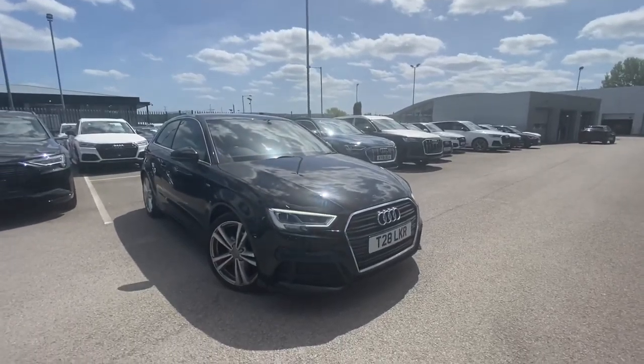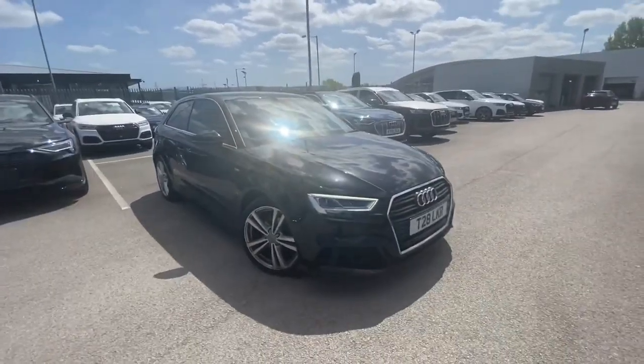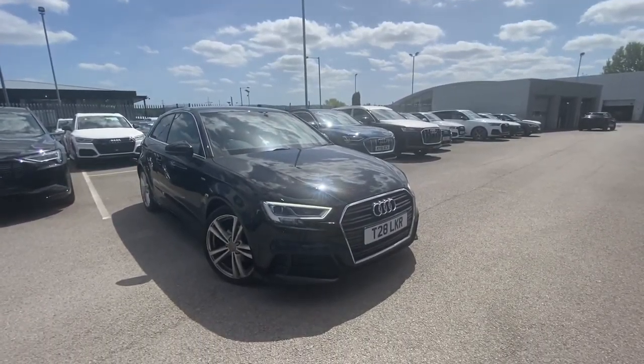If you are interested, there are lots of amazing offers at the minute on Odie approved cars, so please don't hesitate to call 012 54 668 777.